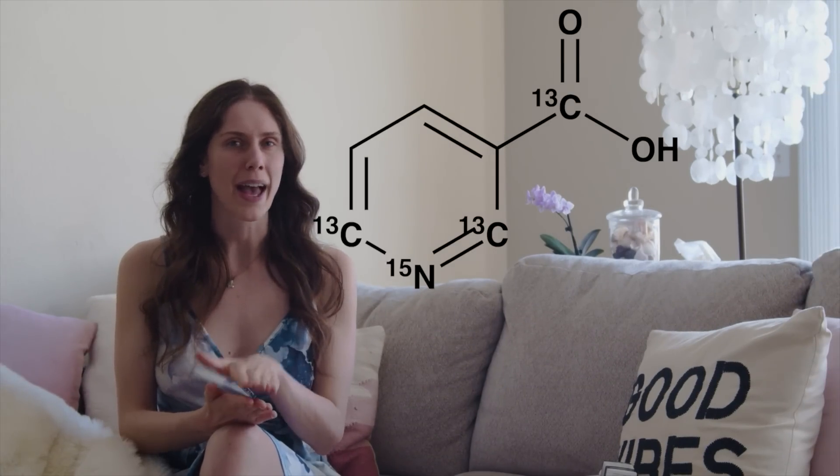Most people know that niacinamide is great for skin and that it generally works for all skin types, but what does it actually do? It does a myriad of things. It is great for oily skin, for dry skin, for a damaged skin barrier, and even for people who have pigmentation. One of the coolest things about niacinamide is that it can help with oil regulation, production, and control.